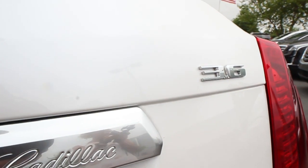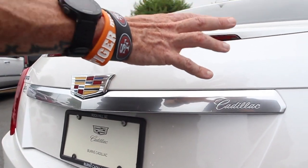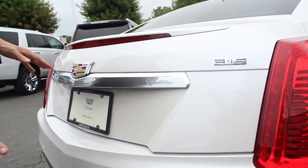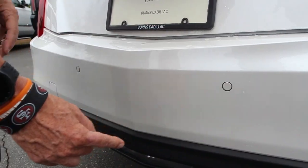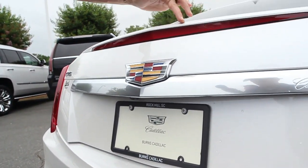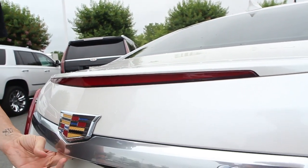This is the 3.6-liter V6 engine for Cadillac, which is a really big upgrade from the 2-liter turbo — which is an awesome engine by itself. It's got the rear parking sensors on the back here, and it does have the brake light integrated into a rear spoiler, which is a pretty awesome design.